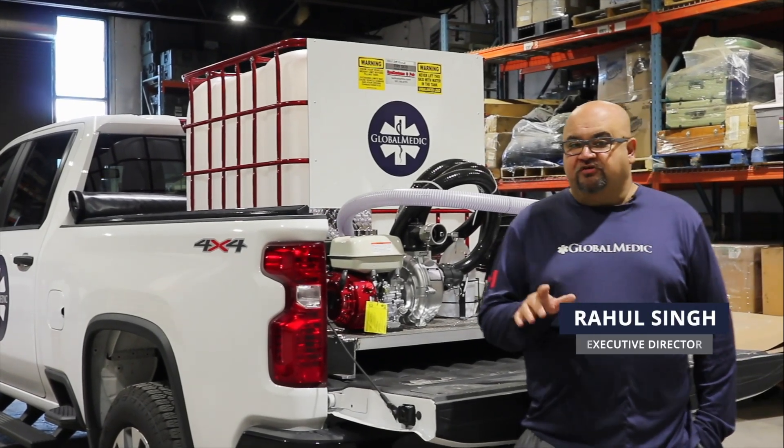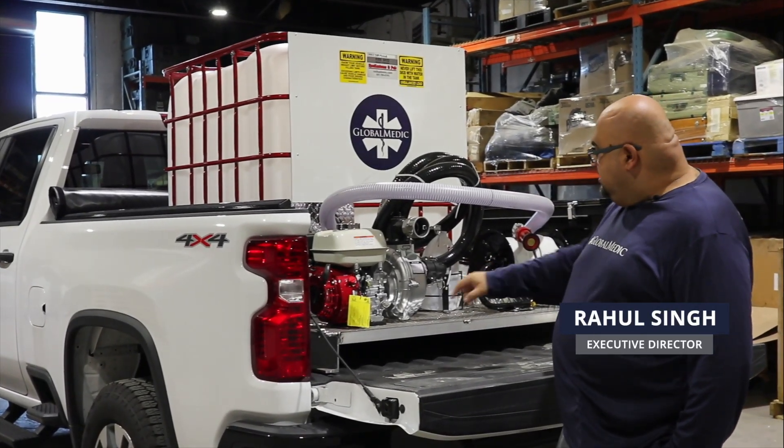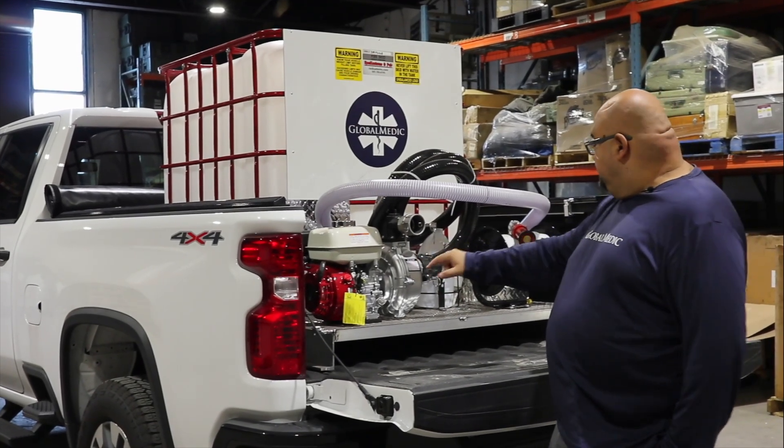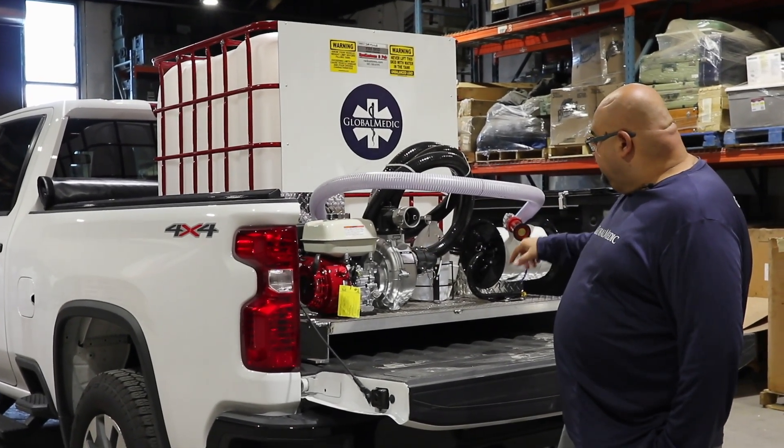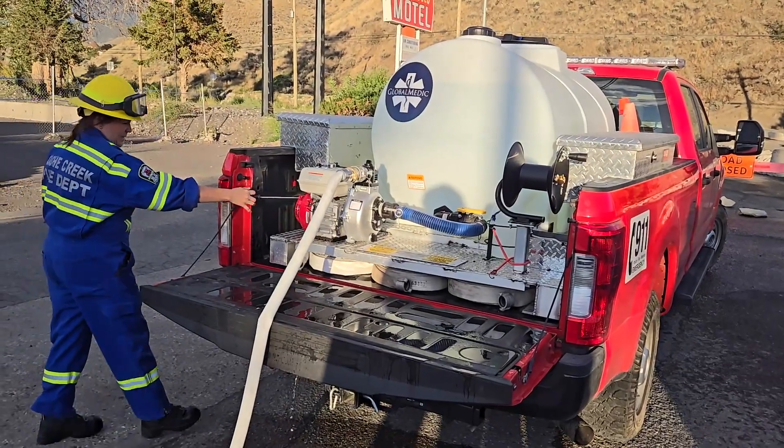Our fire skid program is super effective. Basically what we do is we take a tank and mount it on a skid. We put in a pretty high-end pump and then some fire hose. We attach it and it can turn any pickup truck like this into a fire truck.